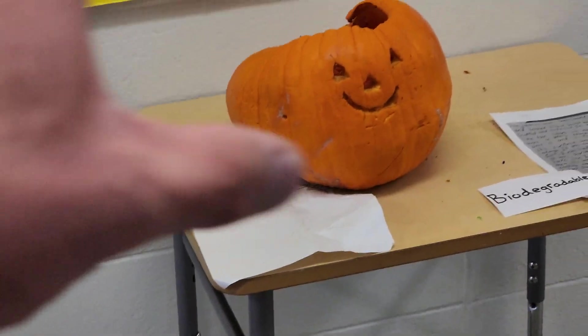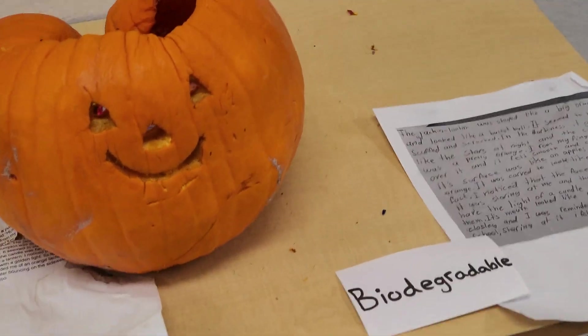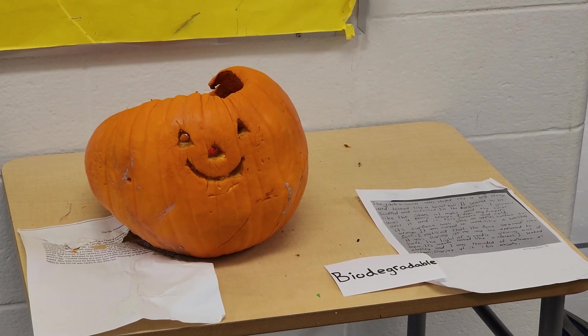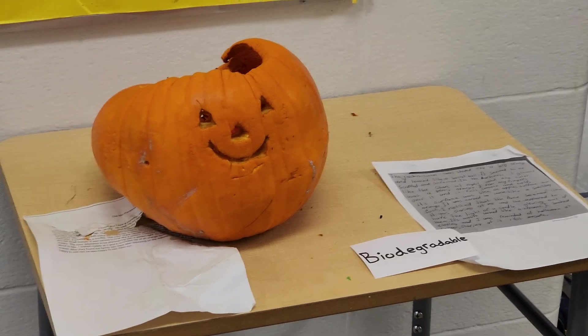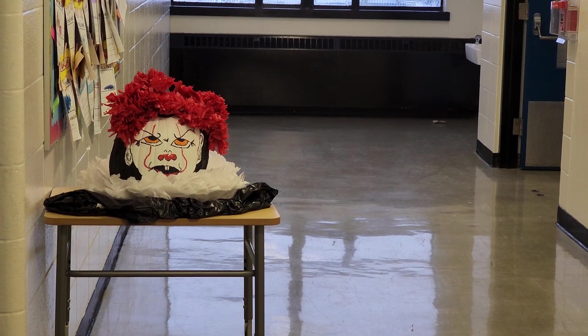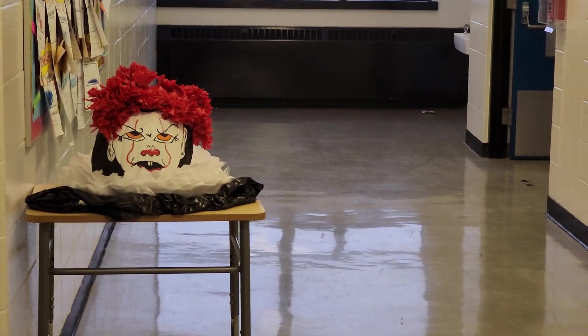It has to do with this word: biodegradable. This process — when things start rotting and breaking down — only happens to things that are biodegradable. Biodegradable means anything that comes from a living thing, whether a plant or an animal. This pumpkin came from a plant, so it's biodegradable. We'll talk about why the other one looks much fresher in a second.